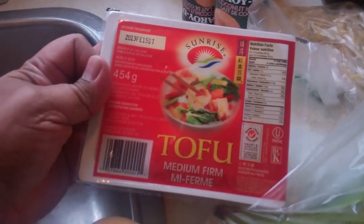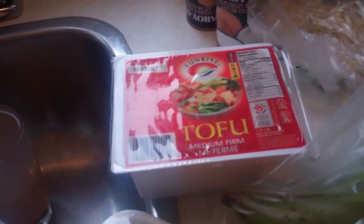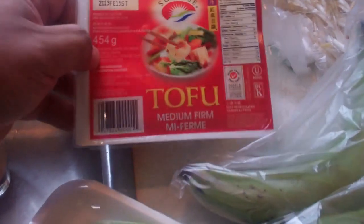Next up, I've got me here some tofu — soya chunks. I'm going to make a nice little curry. All my vegetarian people, they have some wicked curry tofu coming your way.